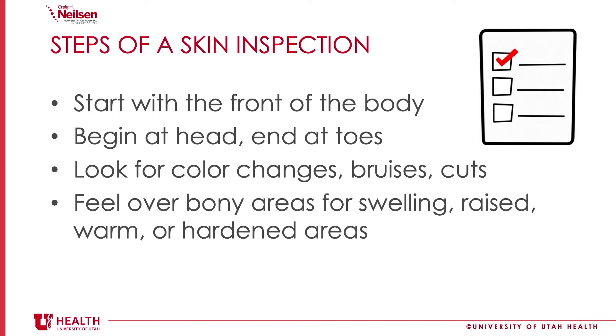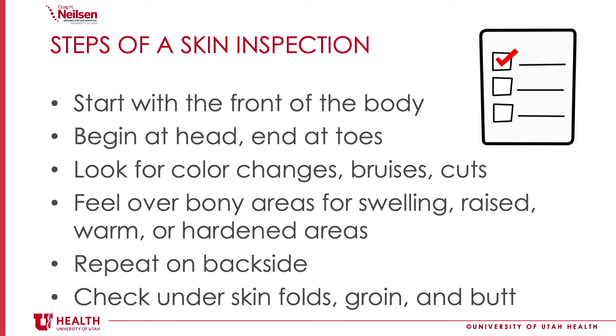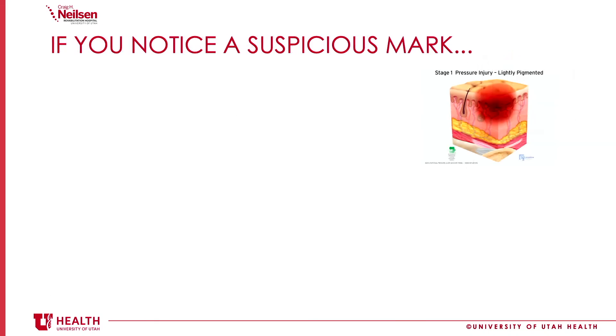The tricky thing about wounds when they first start is that they often can just look like a bruise, but wounds often form from the inside out. So by the time you're seeing an area of discoloration on your skin, it might not look too bad, but it's possible that there's more extensive damage underneath. Then repeat this process on your backside, doing a head-to-toe inspection focusing on those bony areas. Also be sure to check under your skin folds, your groin, and your buttocks area, since those are areas where moisture can build up and lead to skin problems related to moisture.